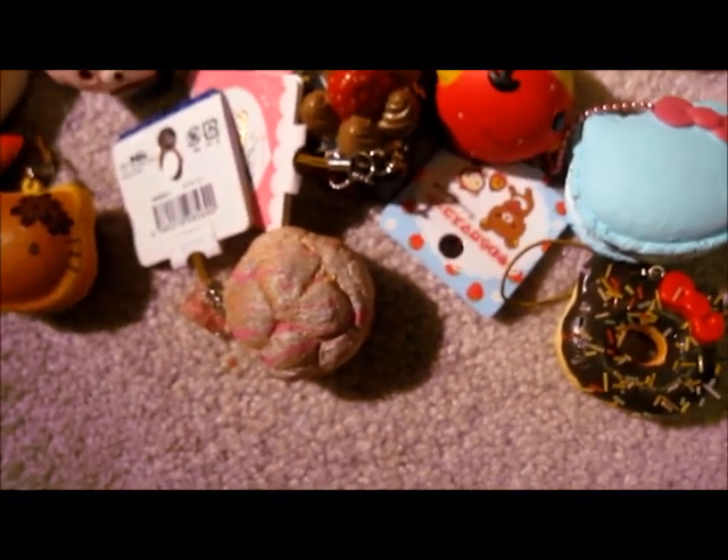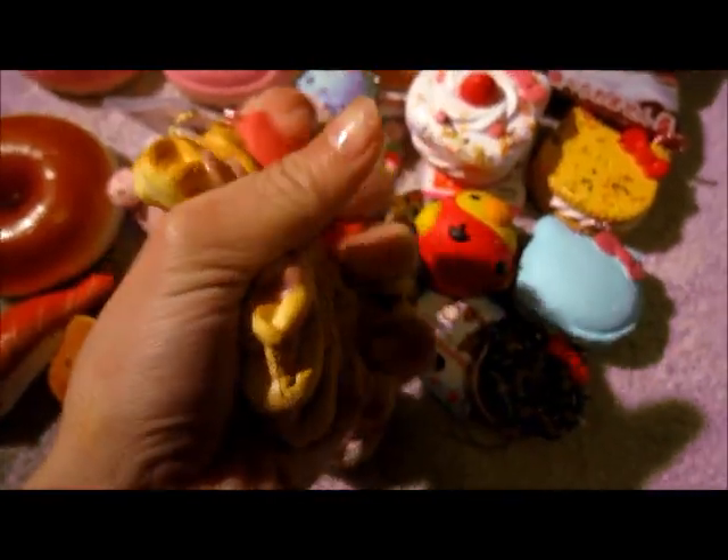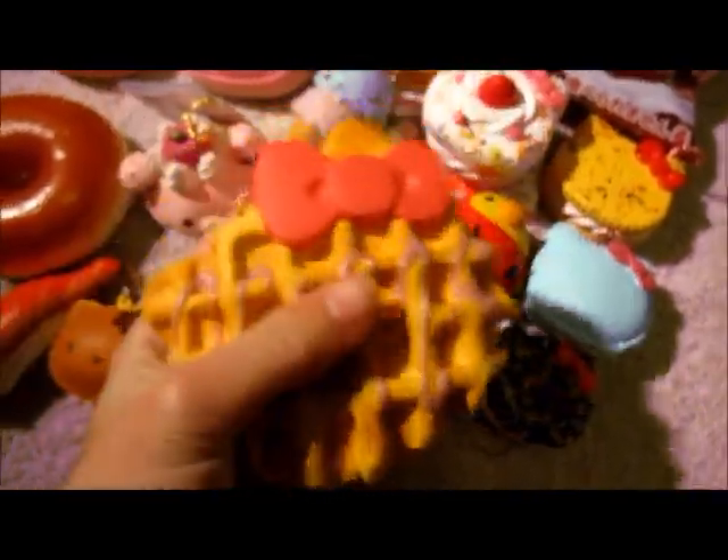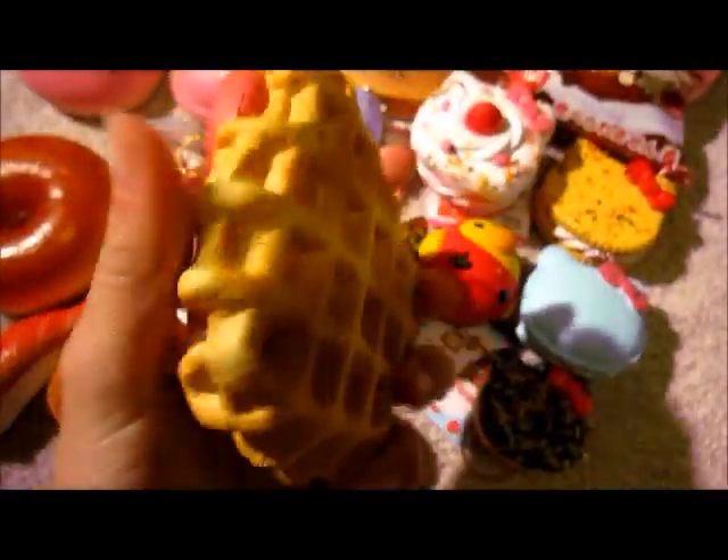And then I also have a Hello Kitty waffle, but this one I got from trade — from Oreo Pan, I believe. I still have to upload her trade video. It's very squishy. And I don't sell waffles anymore, so I'm pretty happy I got this in trade.